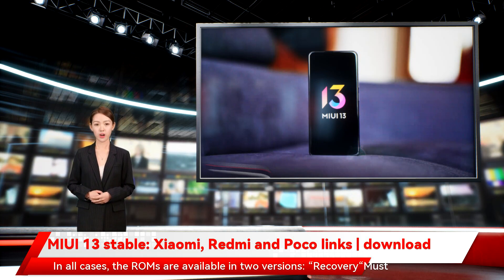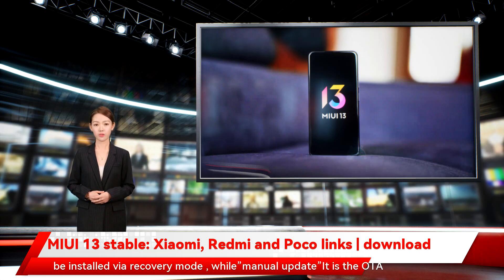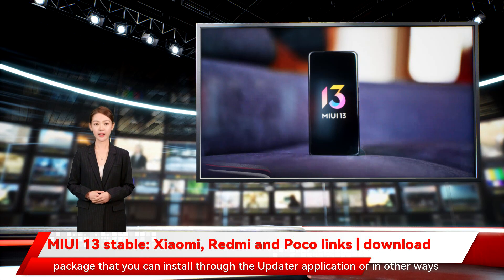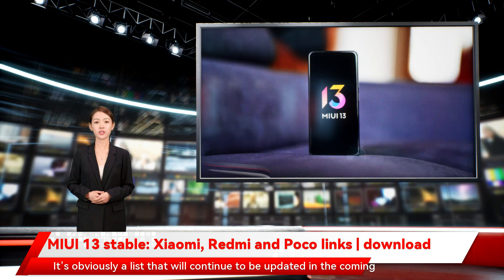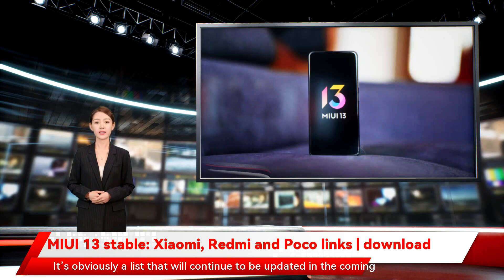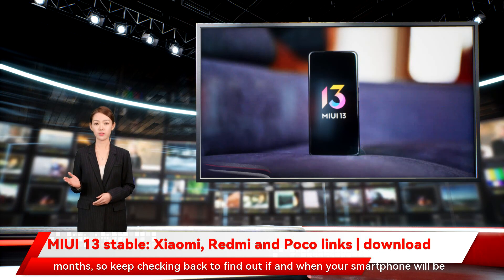In all cases, the ROMs are available in two versions. Recovery must be installed via recovery mode, while Manual Update is the OTA package that you can install through the updater application or in other ways. It's obviously a list that will continue to be updated in the coming months, so keep checking back to find out if and when your smartphone will be updated.